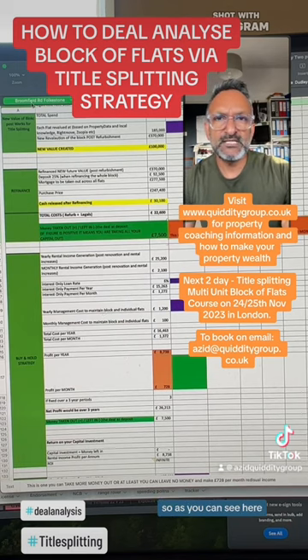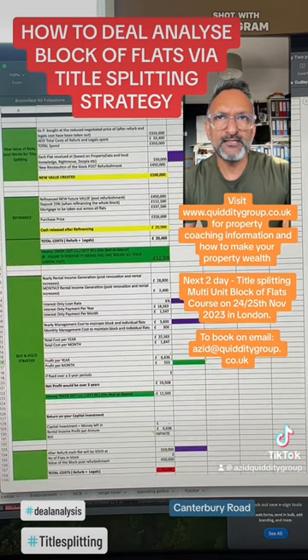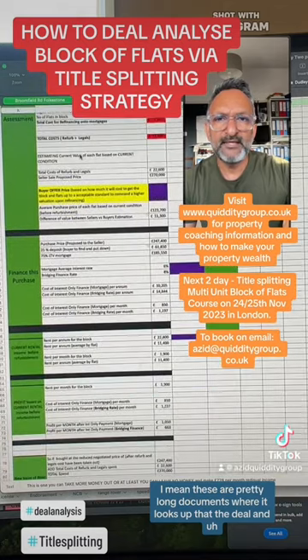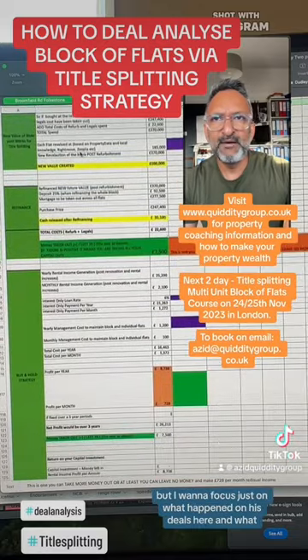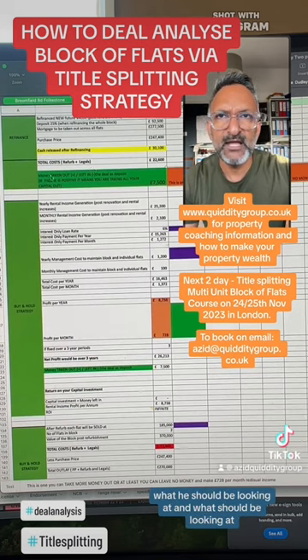As you can see here, I'm showing an example — you've got Broomfield Road and then another one, Canterbury Road. These are pretty long documents that look at the deal in much more thorough numbers, what we call a deal analysis. I'm going to focus just on what happened on his deals and what he should be looking at.